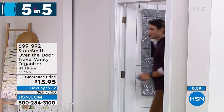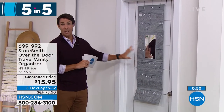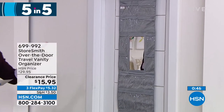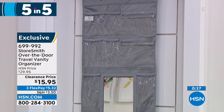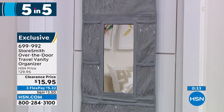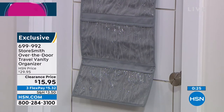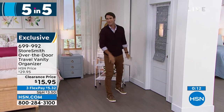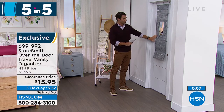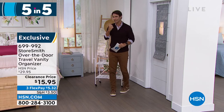Item three: taking a trip? The travel vanity — it hangs over the door with door hooks. It has eighteen slip pockets and two zipper pockets. Great at home too, but especially when traveling. See everything you need — jewelry, accessories, earrings, bracelets, lotions, hand sanitizer. Don't take up counter space in a hotel bathroom. You even have your own mirror, so no fighting over the bathroom mirror with the family. Only fifteen ninety-five today.